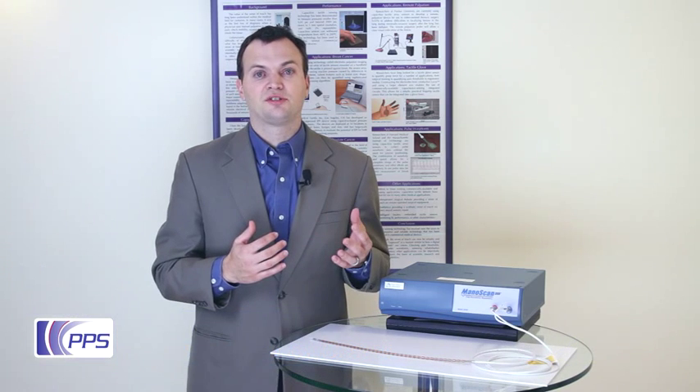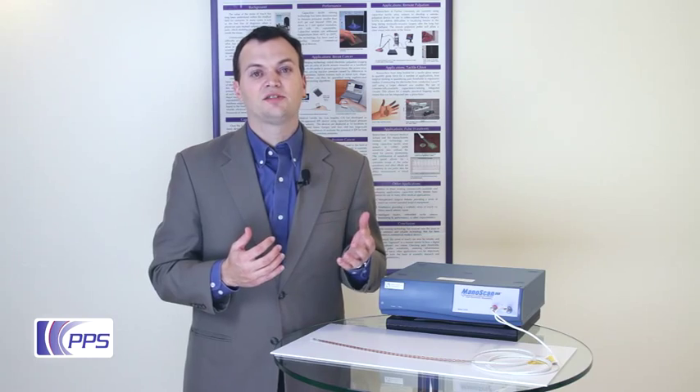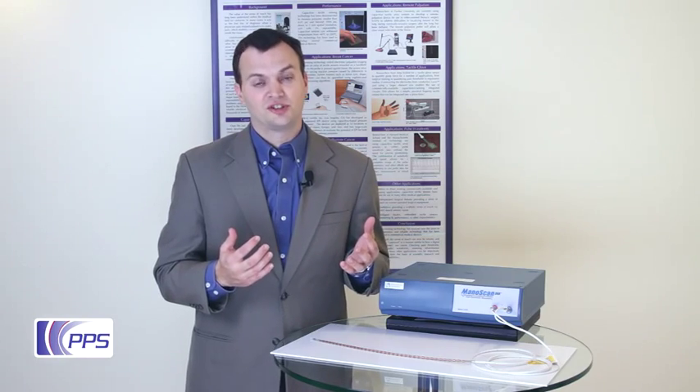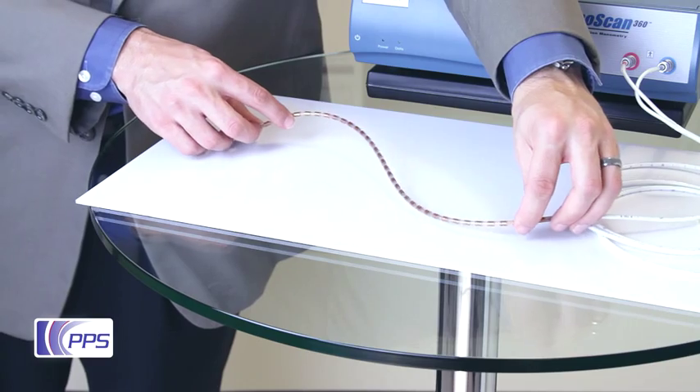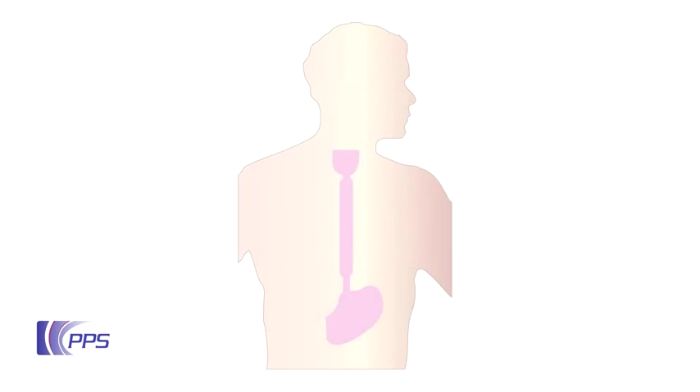Sierra Scientific Instruments wanted to significantly upgrade the diagnostic technology available for esophageal manometry, which is a gastrointestinal test assessing the health of the esophagus. To answer this challenge, PPS worked in conjunction with SSI to develop a new type of tactile sensor which could be integrated into a flexible catheter that would be inserted into the throat.